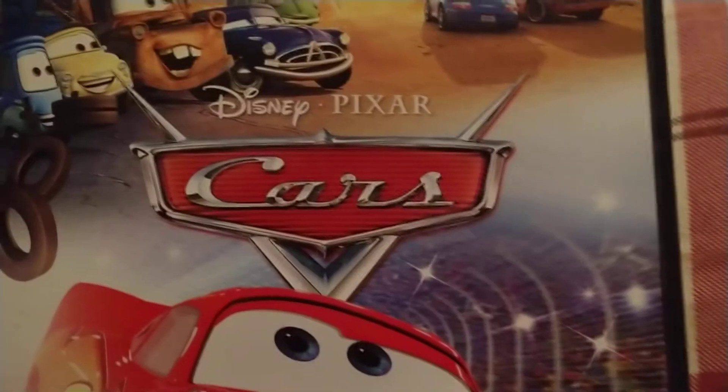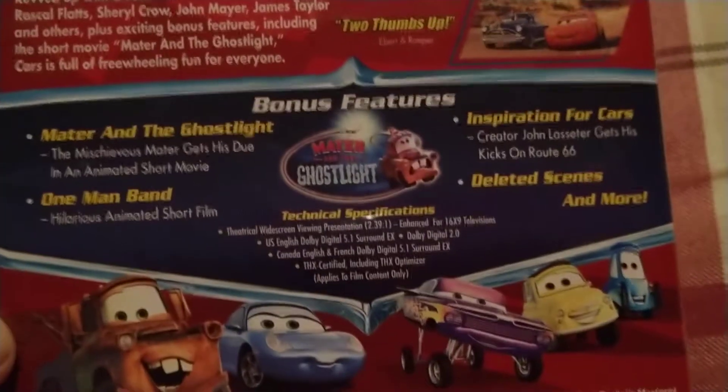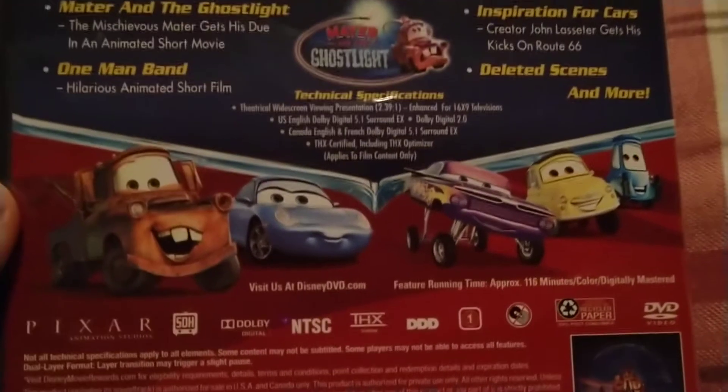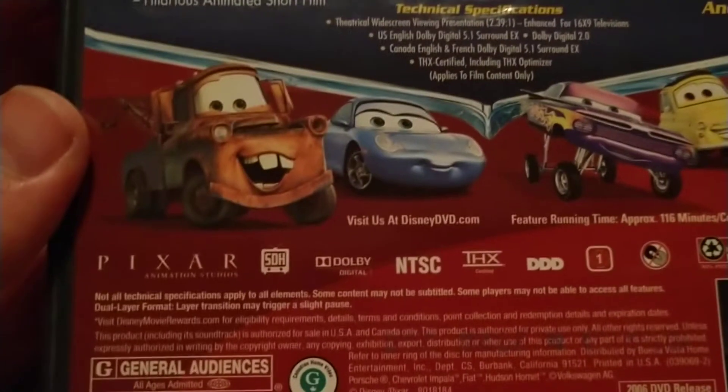More characters from the film, picture of Lightning McQueen, race track, Cars, the Pixar logo. On the back — you can pause and read that. Date of purchase, screenshots, tons of bonus features and pictures of the characters. It has a runtime of about 116 minutes. It's from Pixar, Region 1 DVD, a 2006 DVD from Disney.